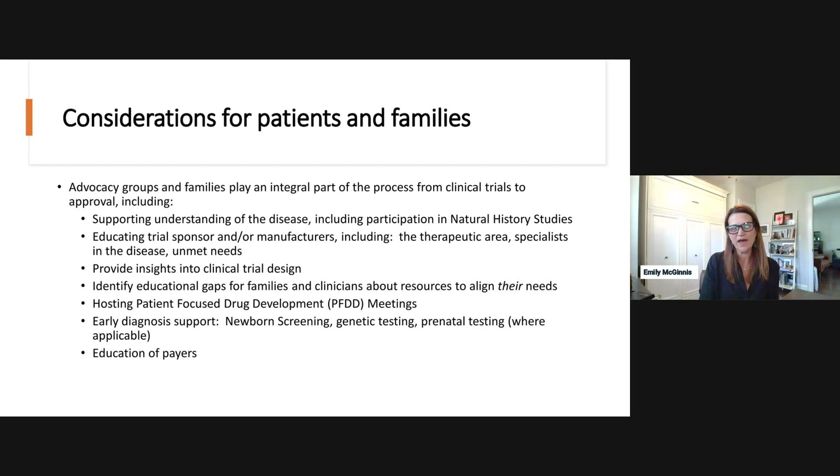Shifting gears to considerations for patients and families: in rare disease and gene therapies — really in any type of drug development — families and advocacy groups play an integral part of the process, from bringing a clinical trial to fruition along the path to approval and also after approval. Advocacy groups and patients can help support the understanding of the disease, and families can participate in natural history studies or other types of research.